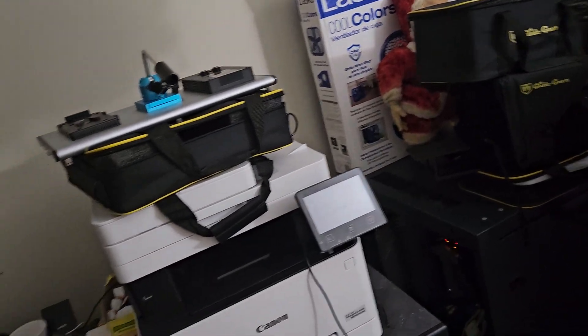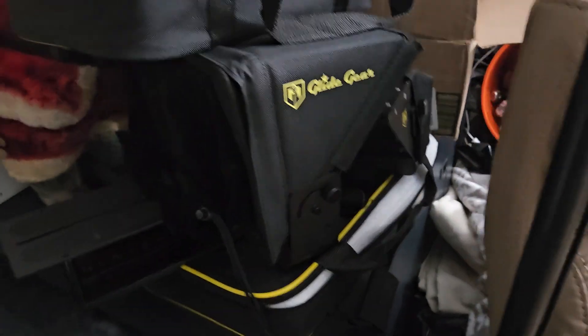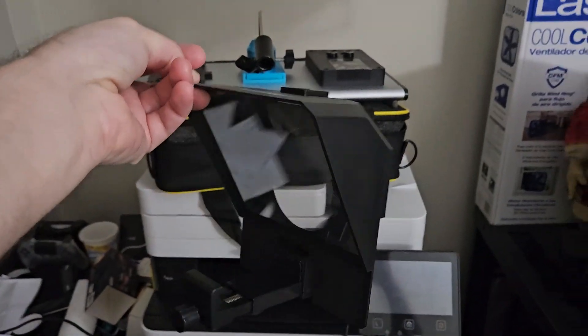I wasn't sure which teleprompter would work best for my setup. There was an original one that hung off the lens, but the weight on top caused the camera to reject it — the lens kept moving back and forth. So I bought a couple of others, but I couldn't tell the scale from pictures online and ended up going through four teleprompters total. The one on there now is the fourth. I still have the earlier ones and need to sell them on eBay eventually.